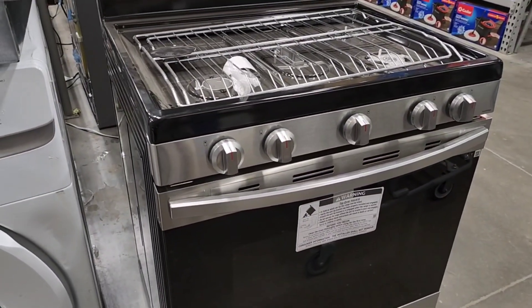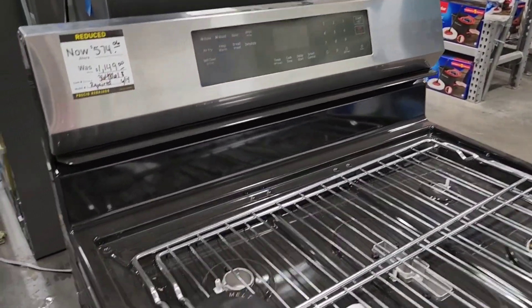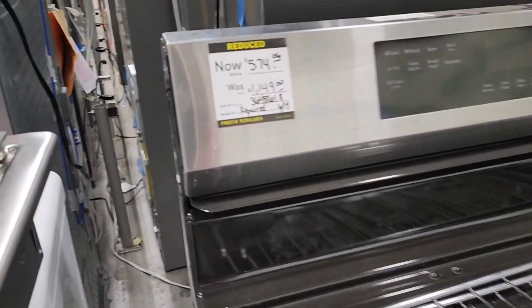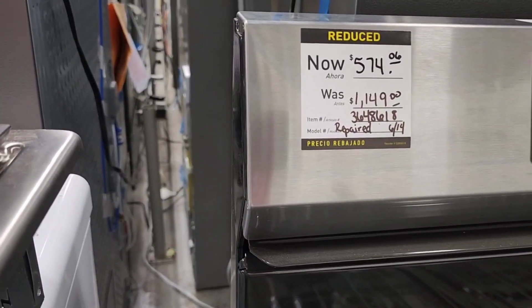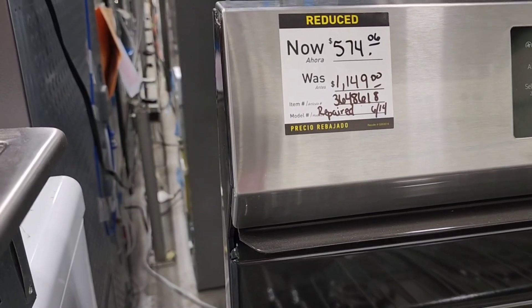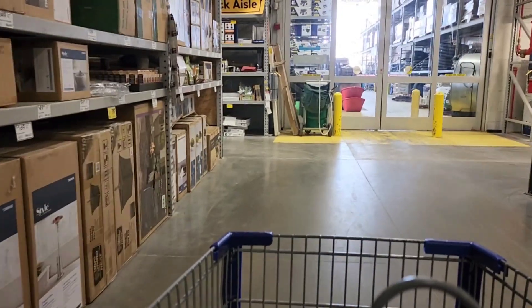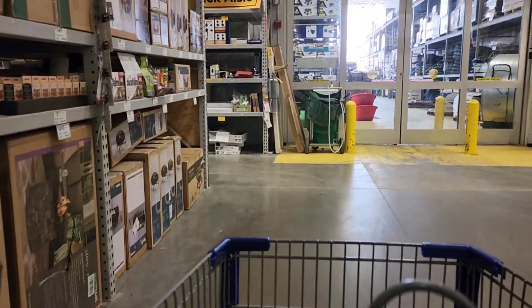Then I saw this gas stove and it looks also perfect. It's normally $1,149 and it's down to $574 — that's about 50% off. Now, it's saying it was repaired, so I don't know what's wrong with it. You usually risk getting these types of items. But that other one — the freezer — it was just a small dent. So this is what I wanted to show y'all.